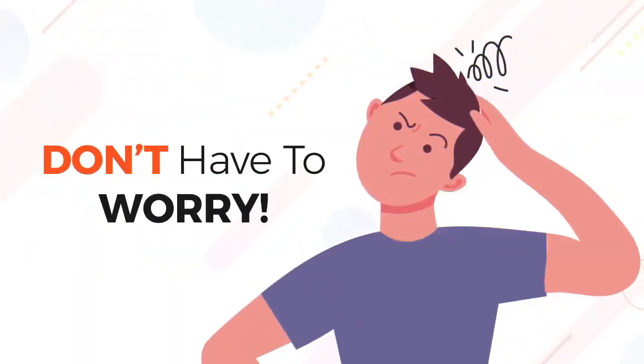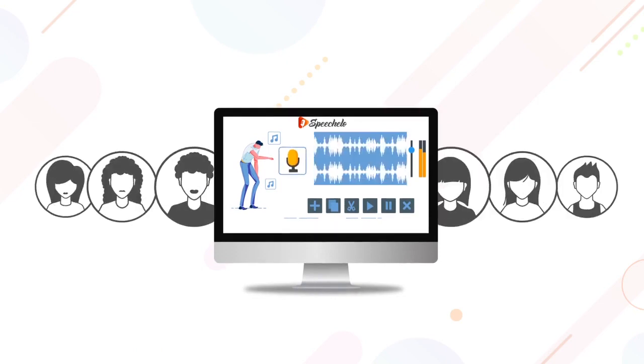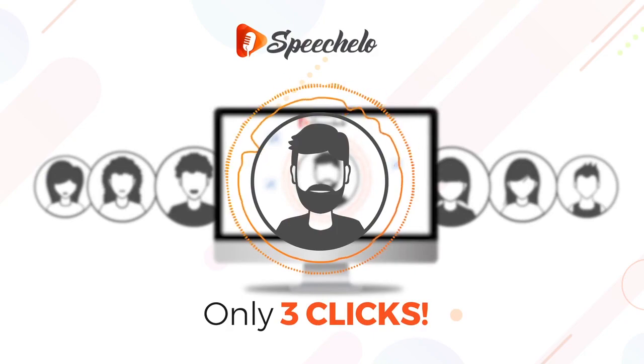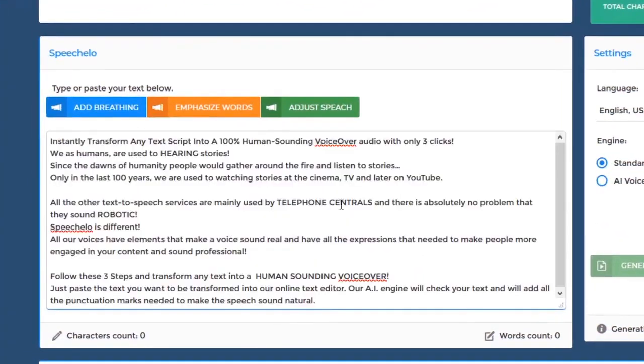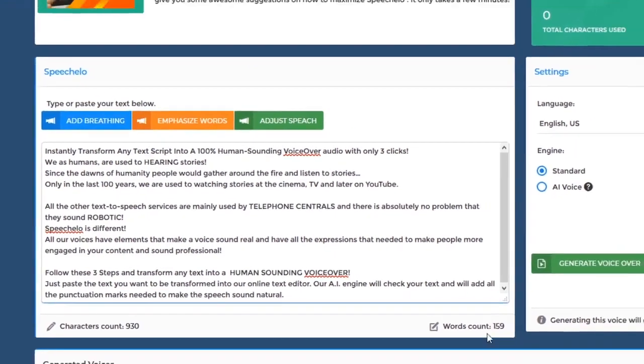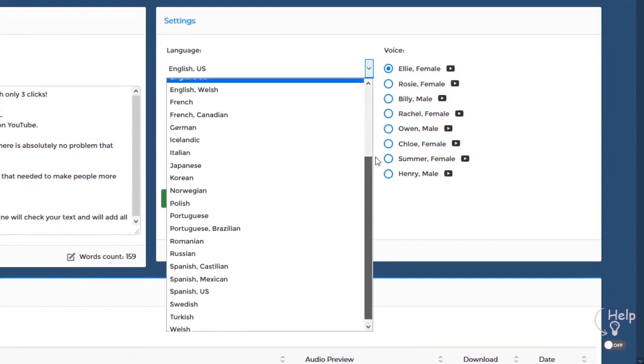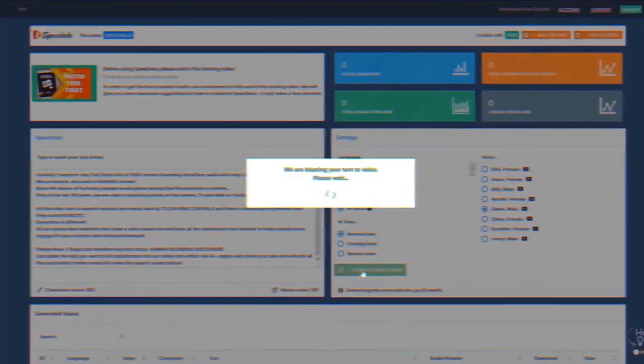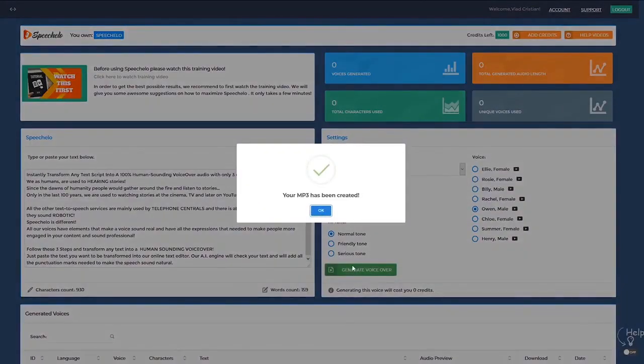But you don't have to worry about any of these things. With Speechlo you can generate as many voiceovers as you want with only 3 clicks. Click number 1: just paste the text you want to be transformed into speech in our online text editor. Click number 2: choose the language and voice that you want to use — we offer male, female and even kids voices. And finally click number 3: click on generate and in 5 seconds your voiceover is ready to be downloaded.